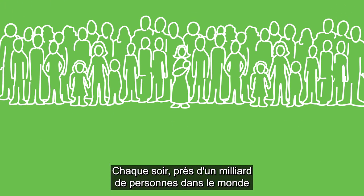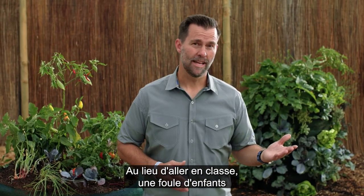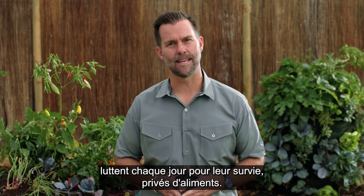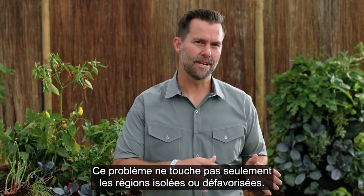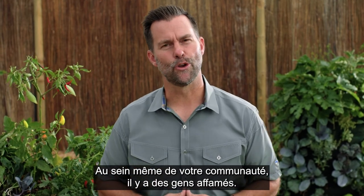In our world, nearly a billion people go to bed hungry every night. Instead of going to school, countless children are in the daily fight for their lives just to get something to eat. And the problem isn't limited to impoverished or remote areas — people are going hungry in your community.